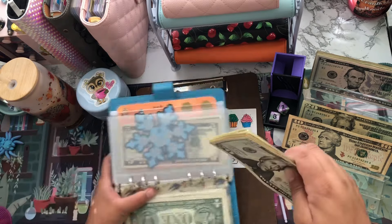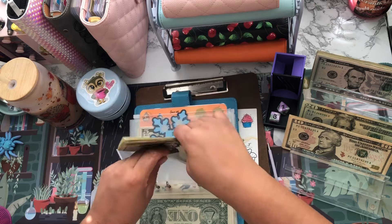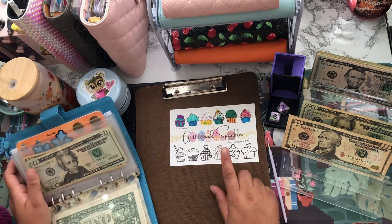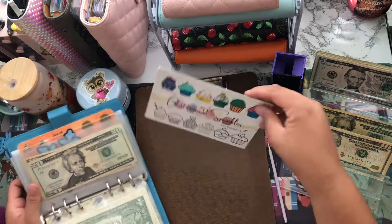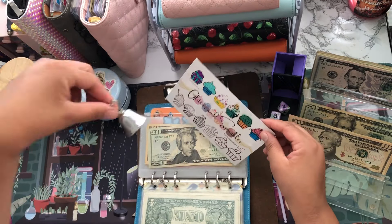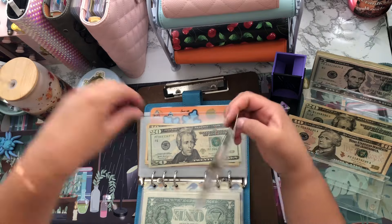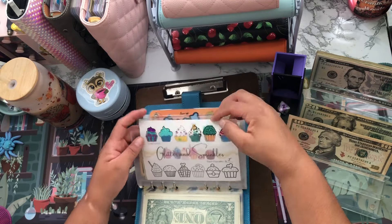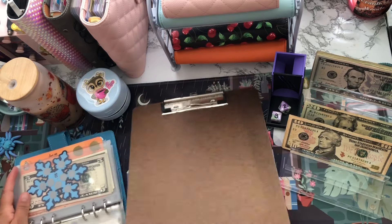I have about $30 left to go on this challenge. I'm going to put this back and ring the bell, but I won't stuff the envelope yet until I complete the back section — that way I can complete the whole challenge. Let's keep going.